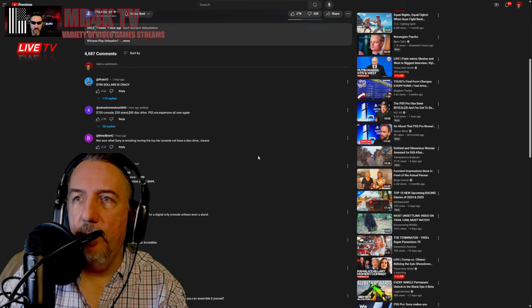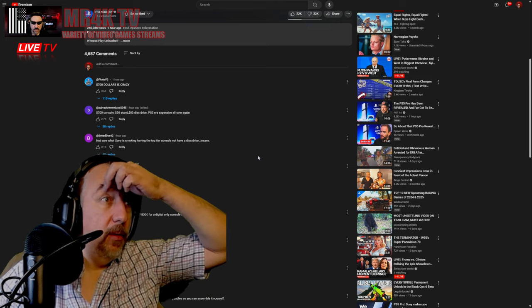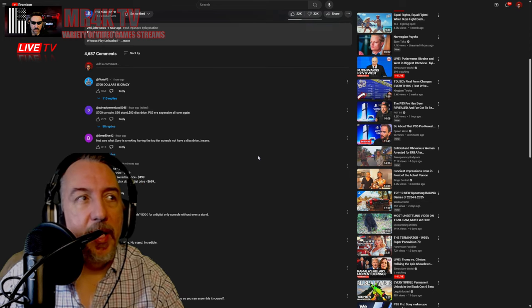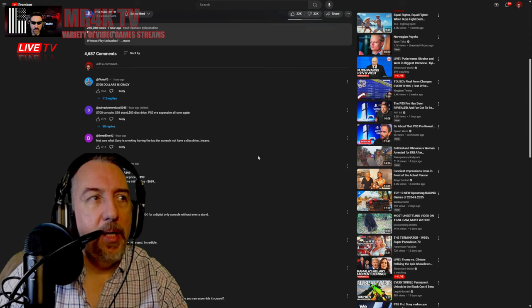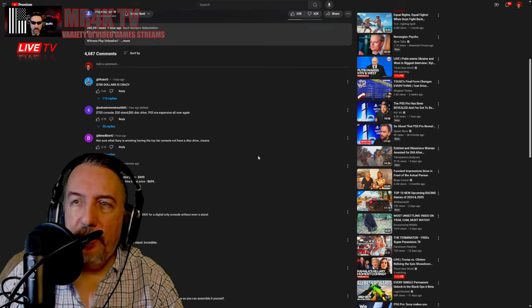Seven hundred dollars?! What — a seven hundred dollar console? You gotta be kidding me. Seven hundred dollars for the console, thirty dollars for a stand, eighty dollars for a disc drive — so you're looking at eight hundred dollars. Sony, I don't know.